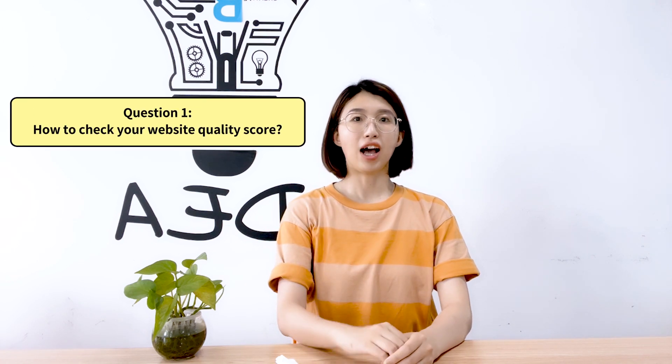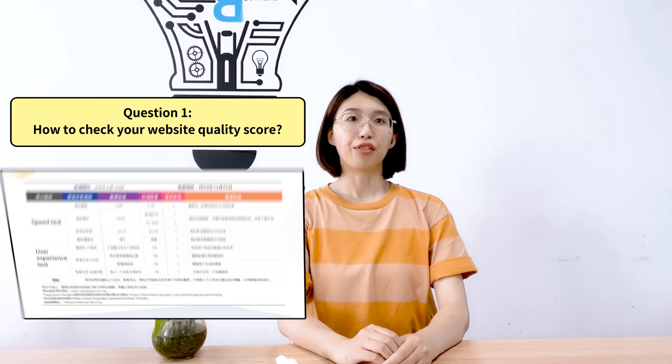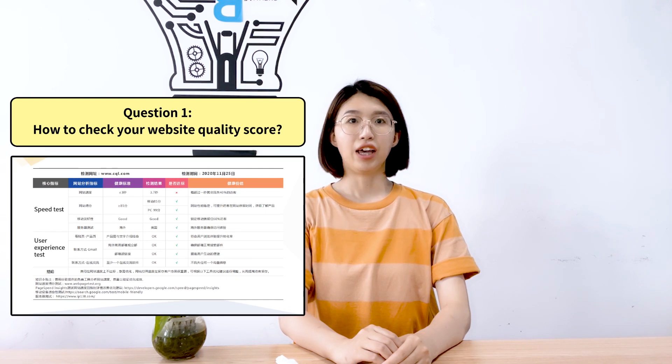Question 1: How to check your website holding score? There are some indicators, including speed test and user experience test.